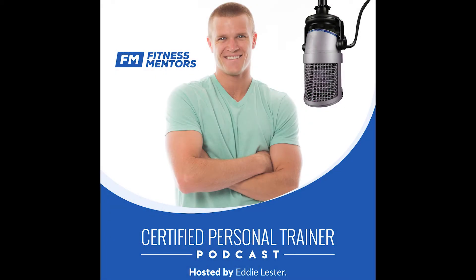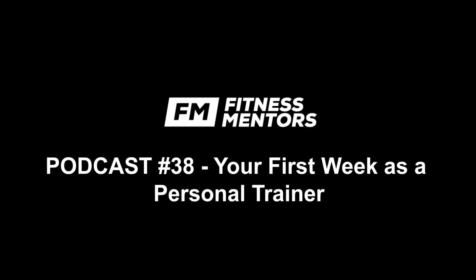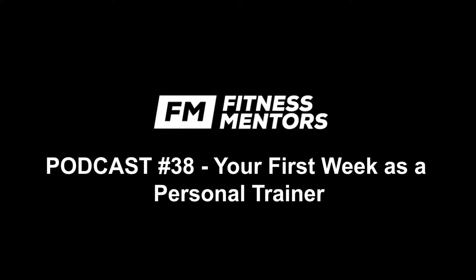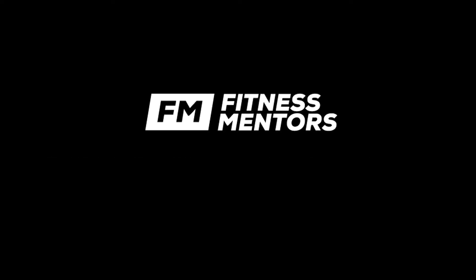You are listening to the Certified Personal Trainer Podcast, a show by personal trainers for personal trainers. It's time to become a better trainer, get more clients, and change more lives. And now, here's your host, the head coach and founder of Fitness Mentors, Eddie Lester. Hey guys, welcome to the Certified Personal Trainer Podcast, episode number 38. We are now into the year 2021, and I'm extremely excited to be back in the podcast booth, ready to deliver some amazing content.